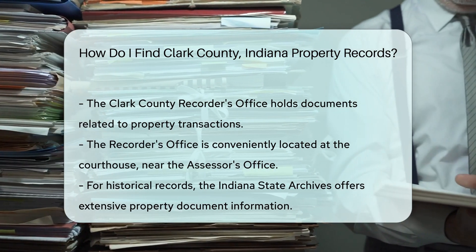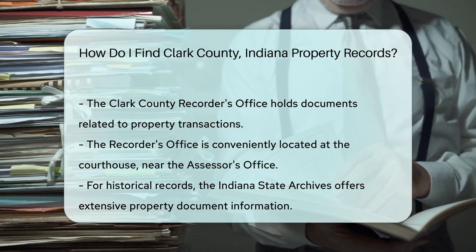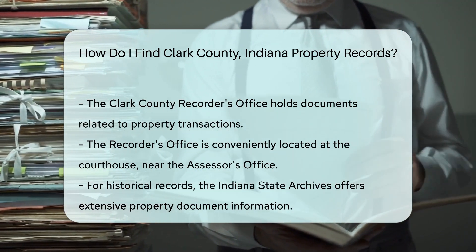For historical property records, you may want to explore the Indiana State Archives. They have a wealth of information on property documents dating back many years.